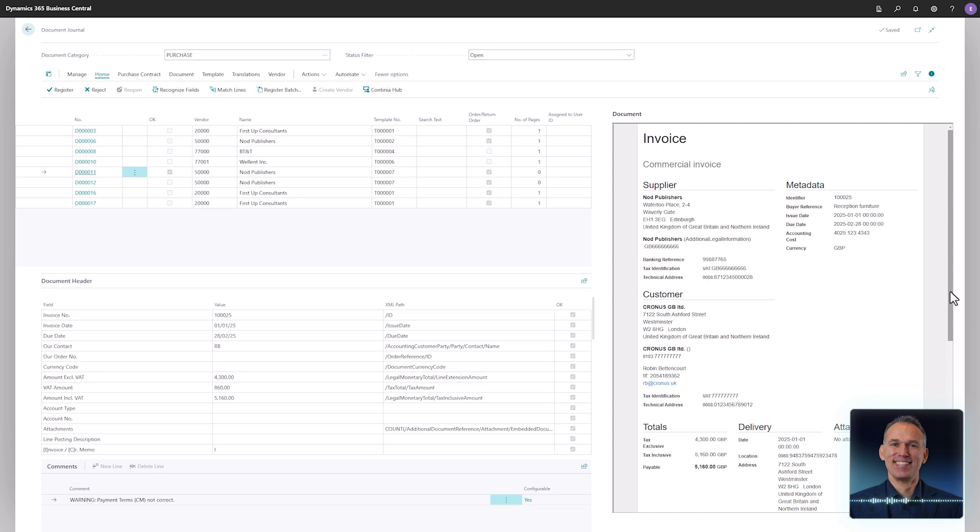If you would like to adjust the recognized values, perform a lookup in the XML file and choose the desired value. Let's train the template to recognize the buyer reference in the header posting description field.